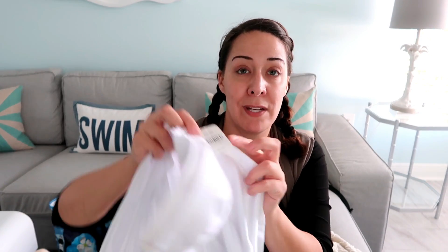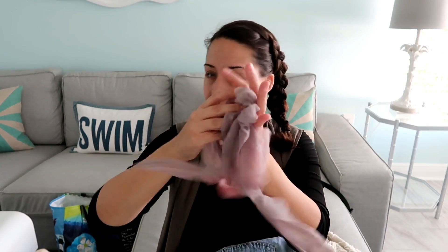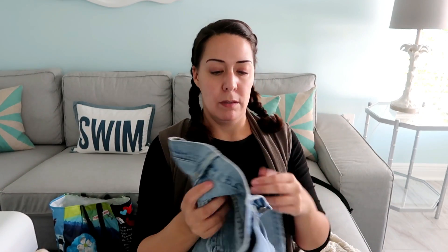Next up is a corset or bustier — it retailed for $59, brand new with tags. Nothing special, I might get $10 out of it. Also more stockings — these are really pretty, kind of a pale lilac color. They'll go with a lot.